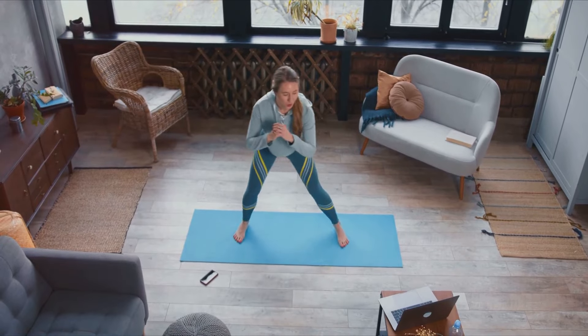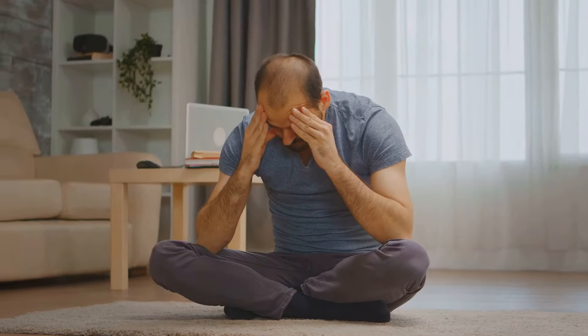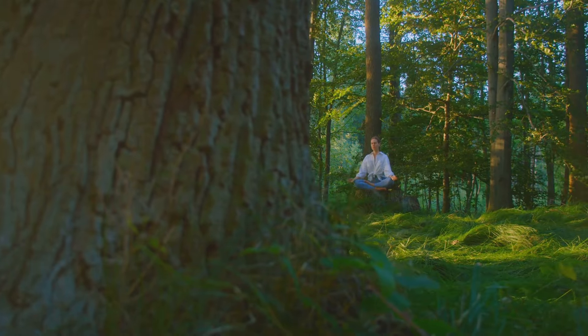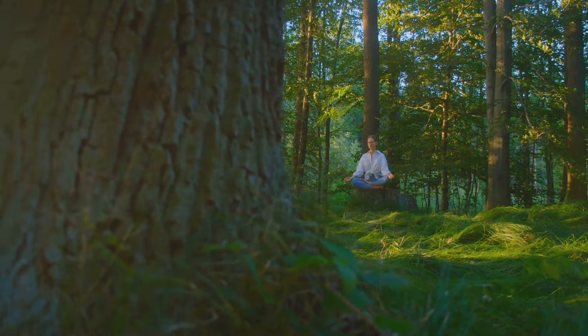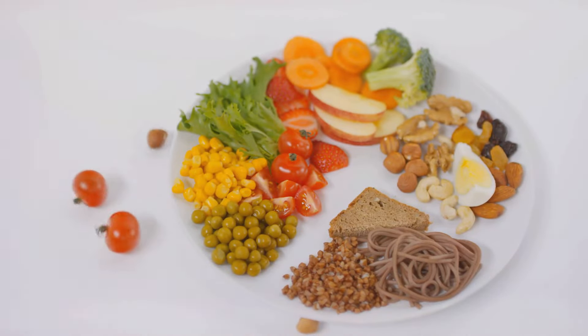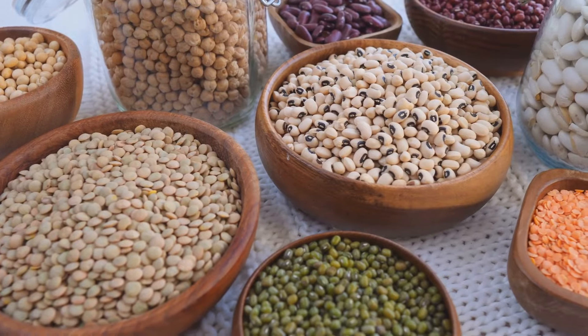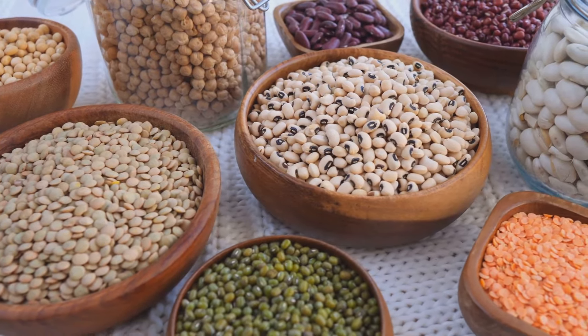Here are some additional tips to support your liver health journey. Manage stress through relaxation techniques like deep breathing, meditation, or yoga — chronic stress can take a toll on your liver. Pay attention to portion sizes, as even healthy foods can contribute to weight gain if you're eating too much; use smaller plates, measure out your portions, and listen to your body's hunger and fullness cues. Get regular checkups with your healthcare provider so they can monitor your liver health and provide personalized advice.